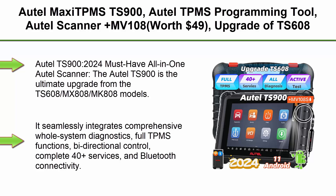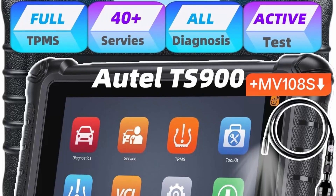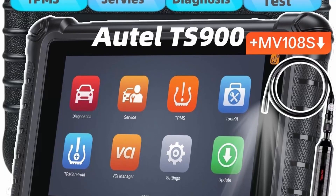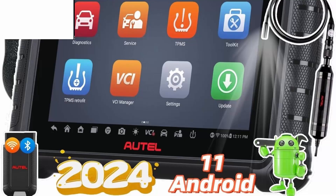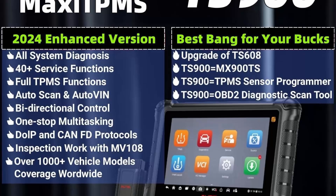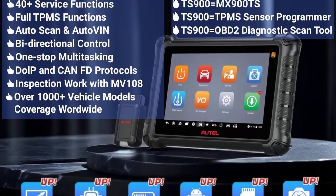Top 5: Autel MaxiTPMS TS900 — Autel TPMS programming tool plus MV108 (worth $49), upgrade of TS608, all-system diagnosis, full TPMS active test, 40-plus services, CAN FD, DoIP, program Autel MX sensors. The TS900 is the ultimate upgrade from the TS608, MX808, and MK808 models. It seamlessly integrates comprehensive whole-system diagnostics, full TPMS functions, bi-directional control, 40-plus services, and Bluetooth connectivity.